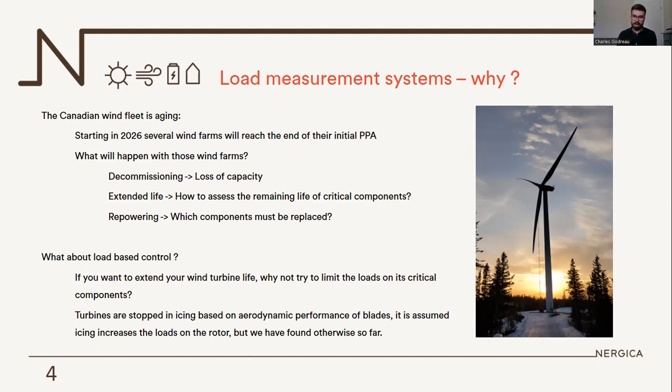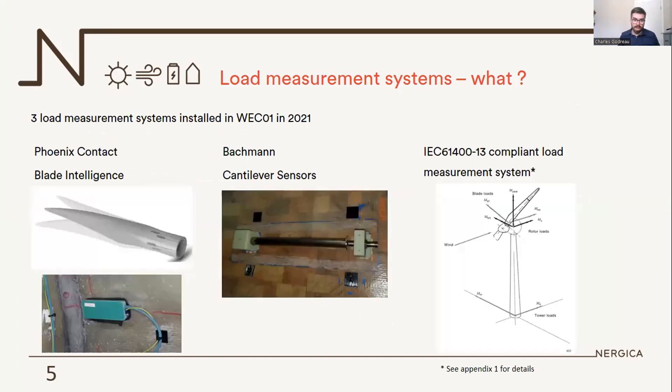What icing does is reduce the aerodynamic performance of the blade. Actually, before our turbine gets stopped by icing, there are less loads on it. We'd like to push that limit and be able to produce more energy in icing conditions. We've installed three measurement systems. The first is a Phoenix Contact blade intelligence — it's a small load cell, standard strain gauge, encapsulated in epoxy, wind-technician-approved, plug-and-play. There are four sensors per blade, measuring the two main axes: flapwise and edgewise.